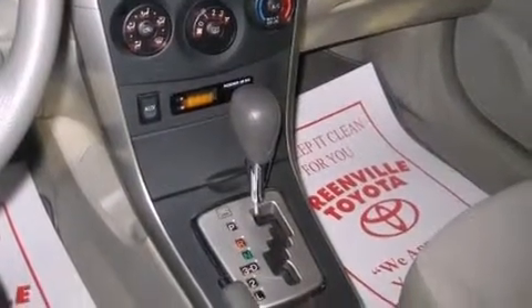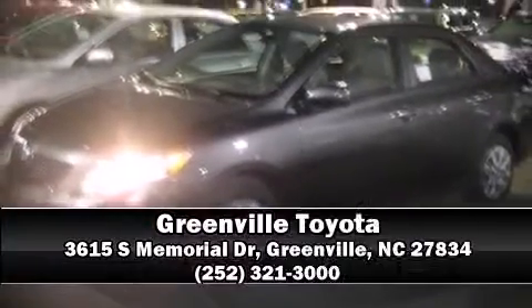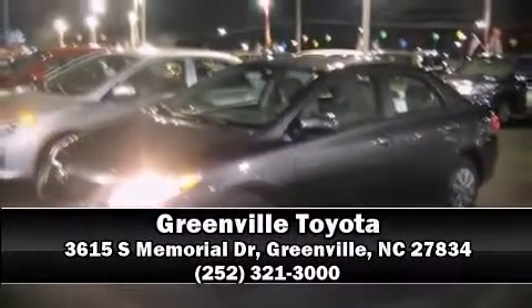Various mechanical systems are monitored by electronic stability control, keeping you on your intended path. We'd love to show you this vehicle in person. Call to schedule a test drive today.